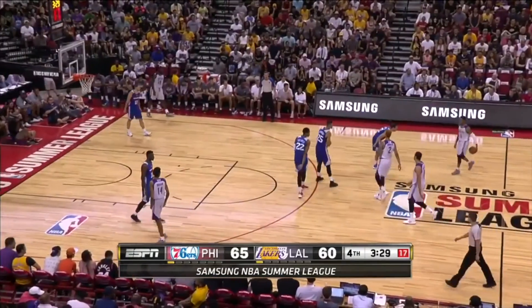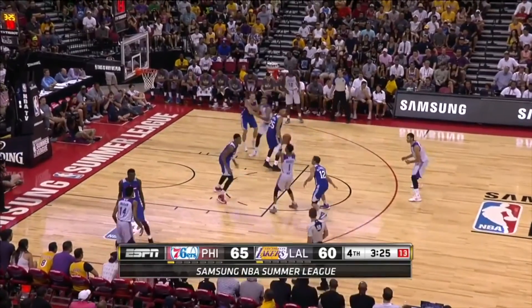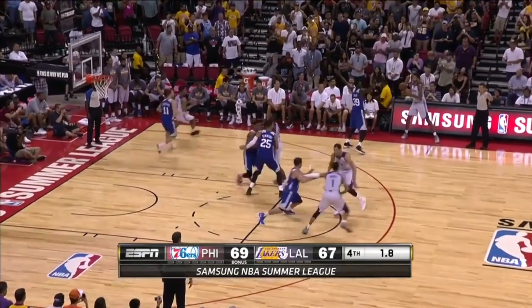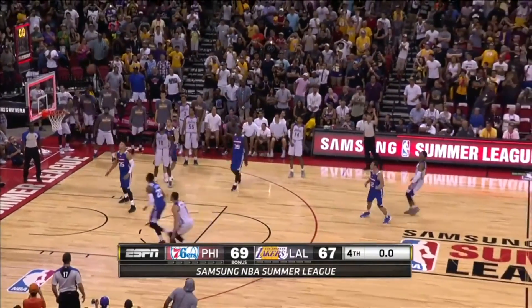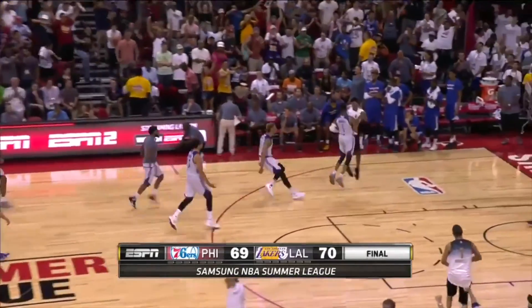D'Angelo Russell can be unguardable at times. He goes under the screen, gives him his space, and D'Angelo Russell punishes him again. You have to respect the jump shot, and we all know D'Angelo Russell hit a couple of game-winners last year, including summer league. He's clutch. The man has all-around skills.